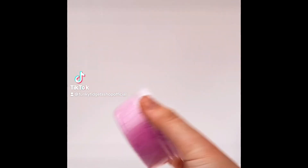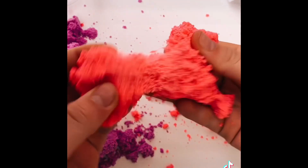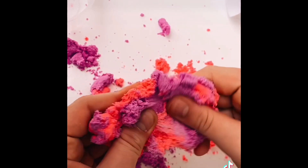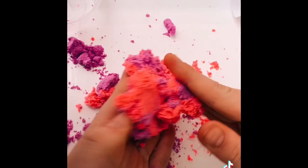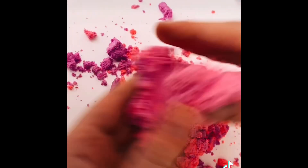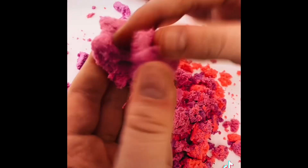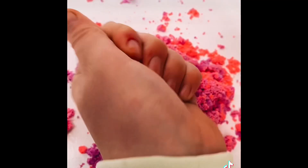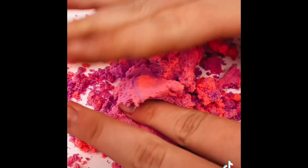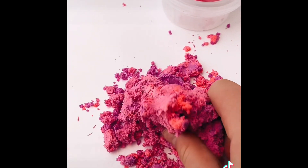Now I'm going to be opening some thinking sand. I've just opened it up — it's like clay and sand. I'm mixing them together but I don't think it's really working. Now it's mixing. Here's a bit of it all mixed together, and that's what it looks like not mixed together. Hope you enjoyed this — comment down some more products you want me to review. Bye!